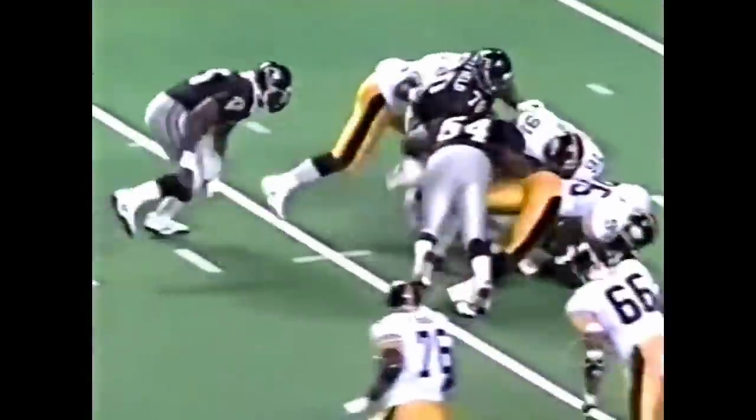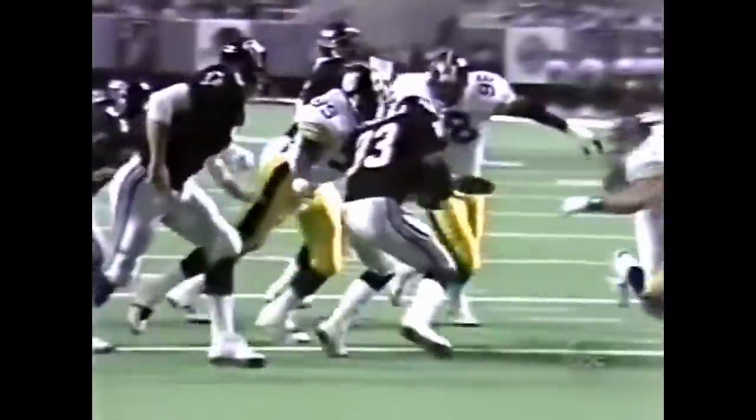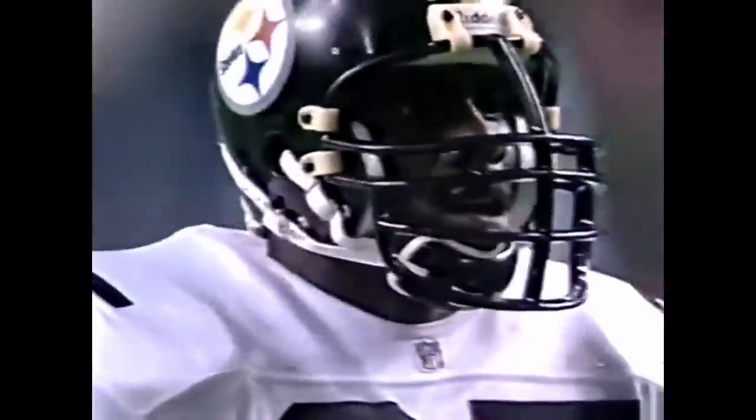This guy's a football player. Greg Lloyd is some kind of player — been to the last two Pro Bowls. Look at him fight right through the block of Jamie Dukes, the center, drive upfield, and drive right through the ball carrier.